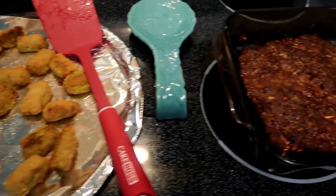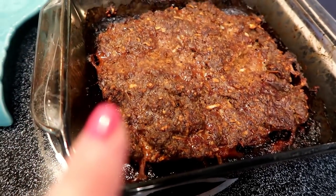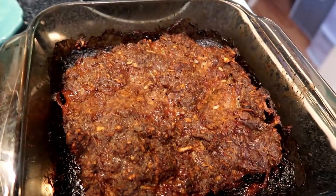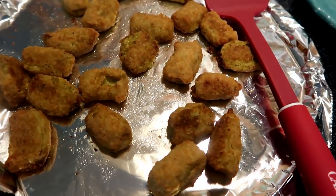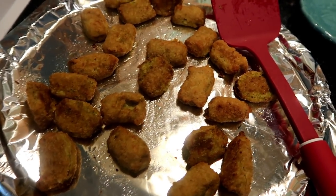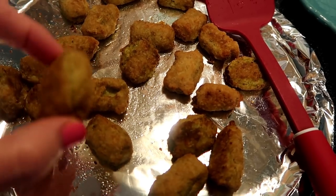Tonight I made my meatloaf — I have a video of how I make this, so I didn't show you tonight but I will link that video down below. It is the best meatloaf I've ever had; it's my mom's recipe. Then I made these veggie tots which I showed in my grocery haul — they are so delicious, they're broccoli and cheese.